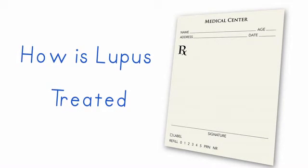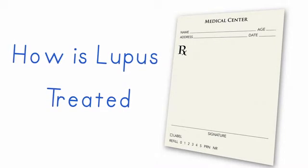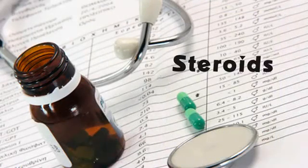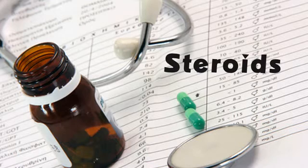So if somebody has joint pains, we treat the arthritis and we don't have to use very potent medication for that. But sometimes in the course of lupus in a patient, we often do need to use steroids because they work very quickly and they suppress the disease quickly. But then we'll also try to get rid of that medicine as fast as we can because of the side effects.